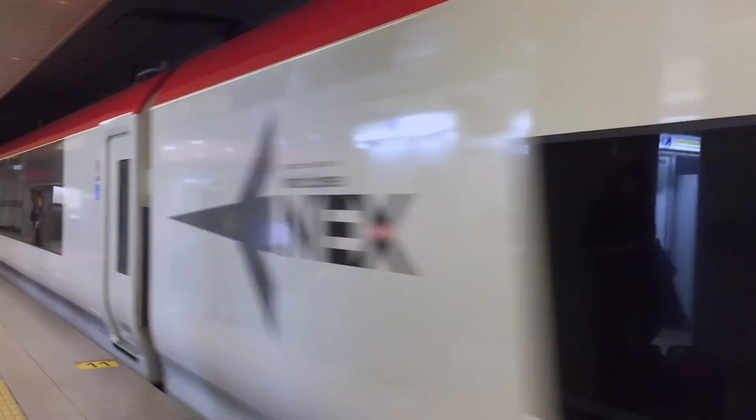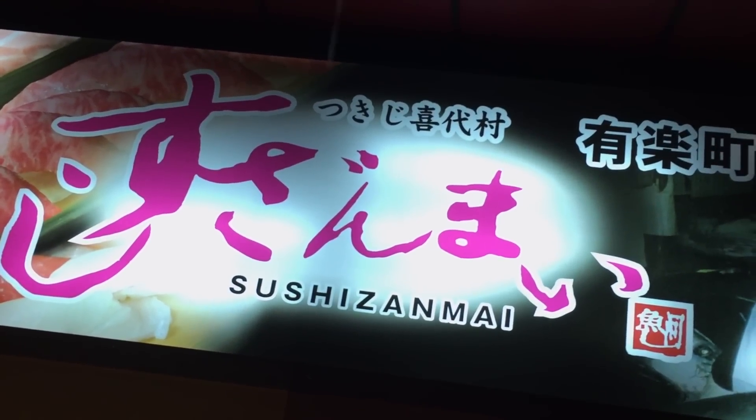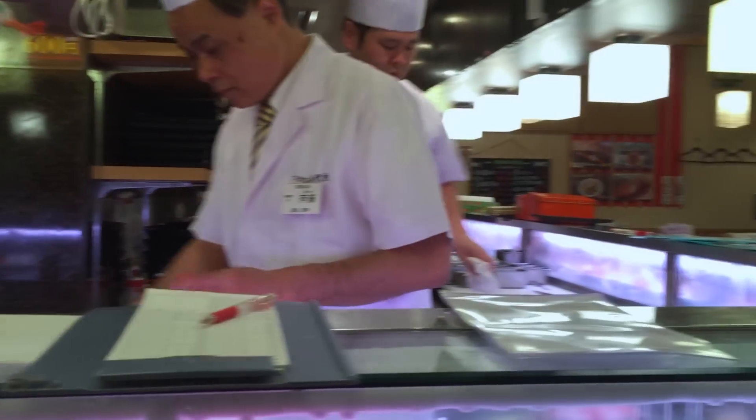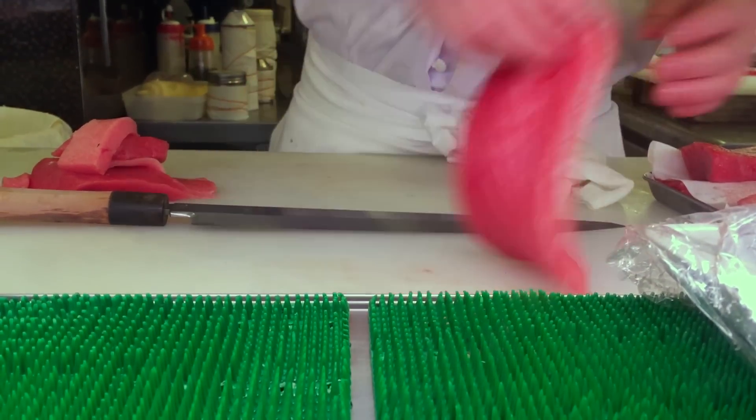There are over 80,000 restaurants in Tokyo, and thousands of them are sushi bars. One of the more popular bargain gourmet sushi chains is Sushi Zanmai, with over 40 locations in Tokyo. We visited the 24-hour location nestled underneath the train tracks near the Yurakucho Station.